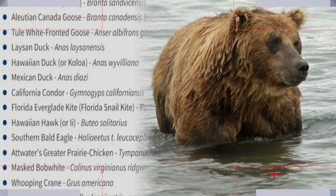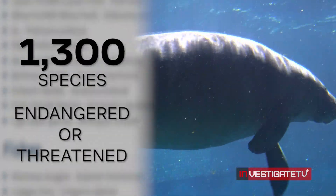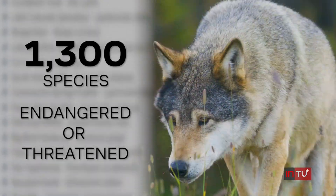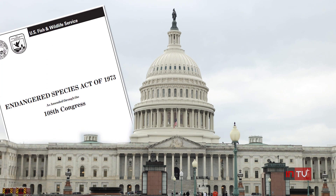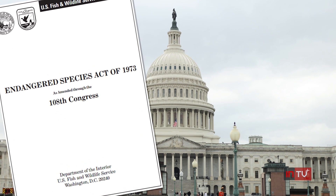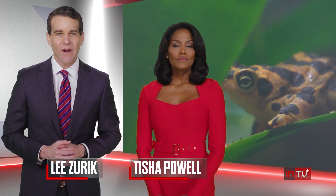More than 1,300 species are listed as either endangered or threatened in the U.S. The fight to save them dates back more than 100 years, but it wasn't until 1973 that Congress passed the Endangered Species Act. In the last 50 years, it's helped save hundreds of species from extinction, including the American bald eagle. Experts at the National Zoo in Washington, D.C. are a critical part of that effort. Reporter Heather Graff has a success story involving a culturally significant toad that's been virtually extinct in the wild for more than a decade.